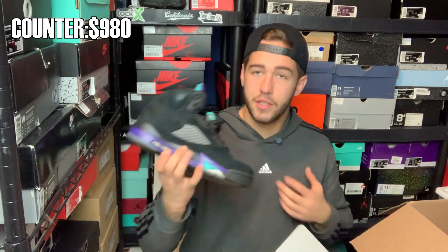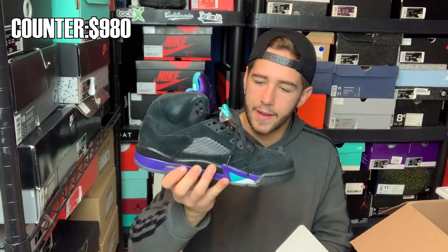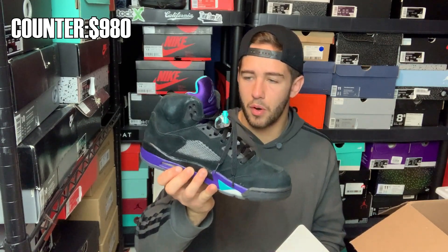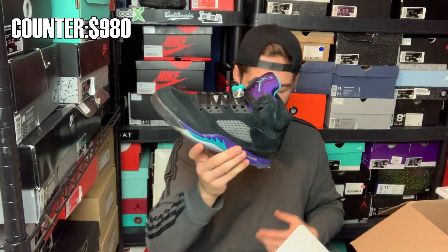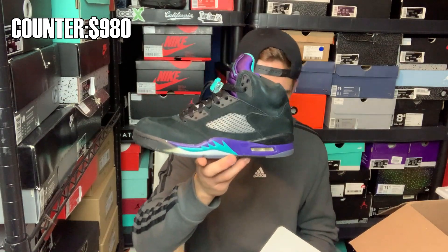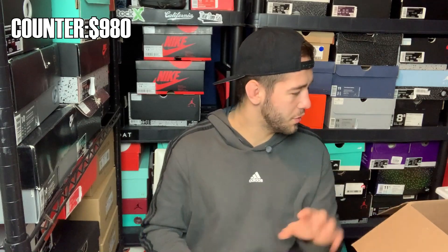Some minor markings on the upper but nothing crazy. These do fetch decent value — hopefully $200 or more. That's not a bad shoe, and this is going to be a good mover. I think this is one of the better Jordan 5 colorways — one of the more iconic ones. The OG heads definitely know.